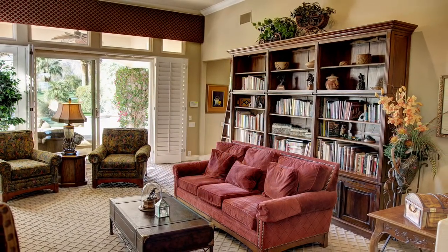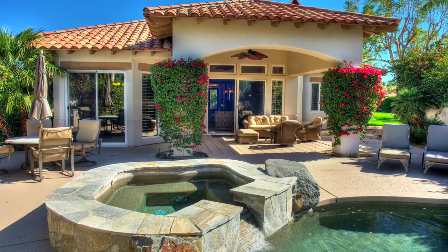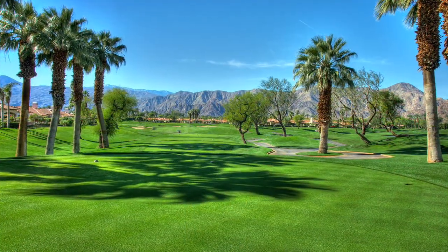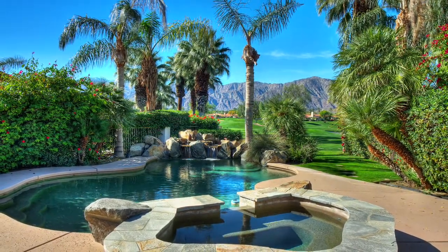Furnishings are being offered per inventory. Outside, experience spectacular southwest views of the Santa Rosa Mountains and the fairway of the Trent Jones Golf Course. Additional features include a massive covered patio, pool and spa with rock water features and a barbecue cook center. This stunning one of a kind property has it all.